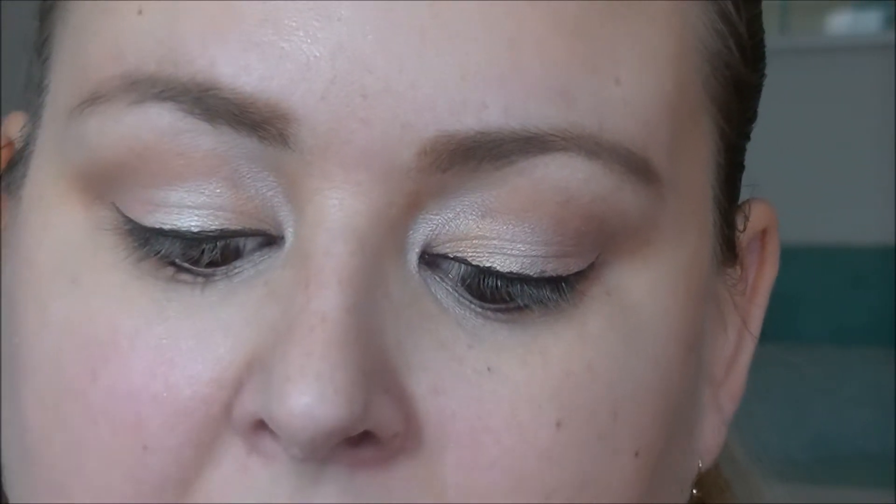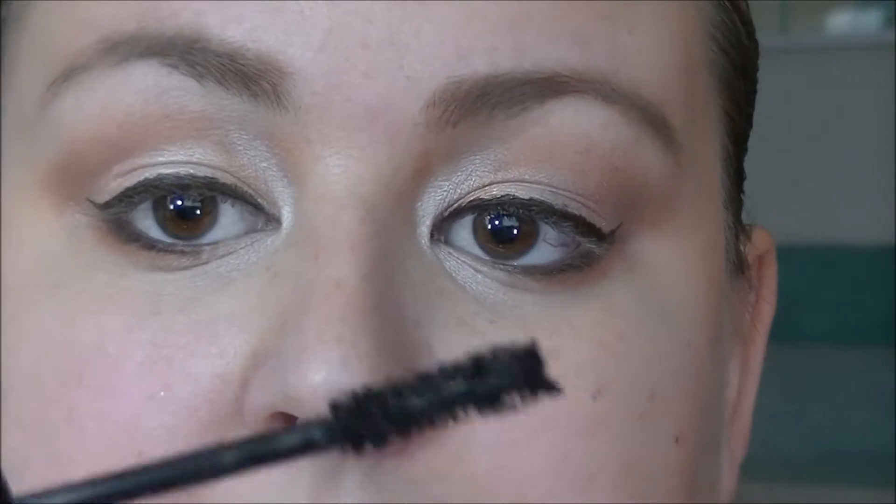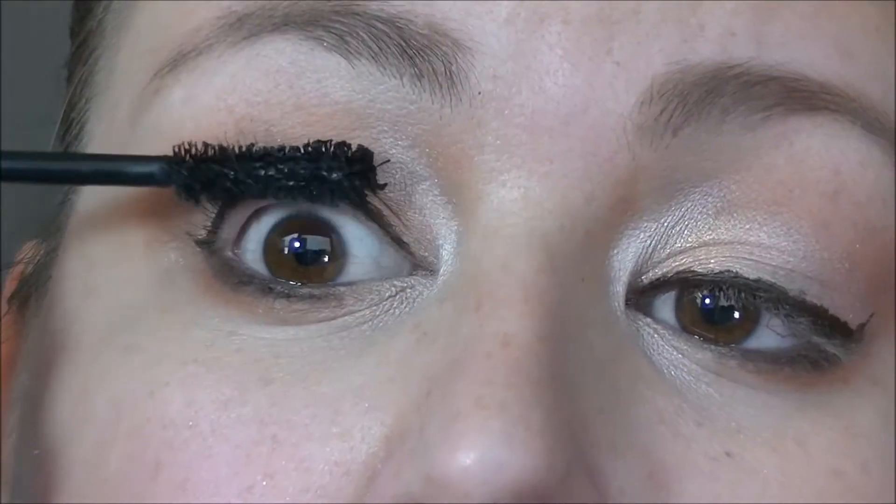For mascara, you always want to curl your lashes so they look bigger. I'm going to use my Better Than Sex mascara to give some volume. I'm not going to go over the top making them look super big — never wear false lashes, never go really big — because that doesn't give a good look. But you want to emphasize your eyes, and I think this is a great mascara to use.